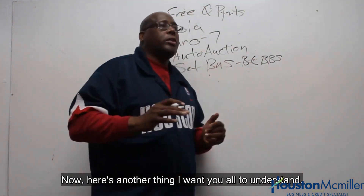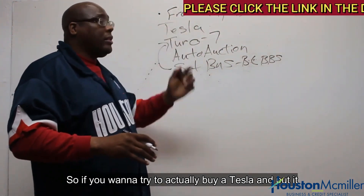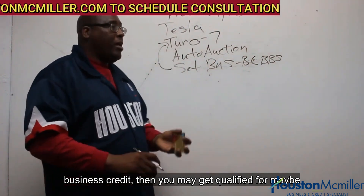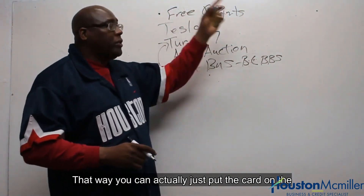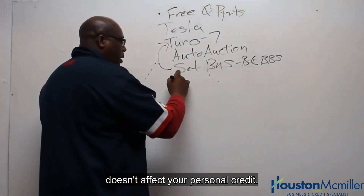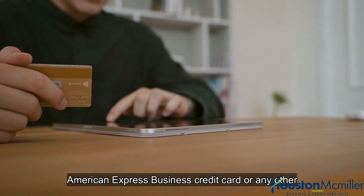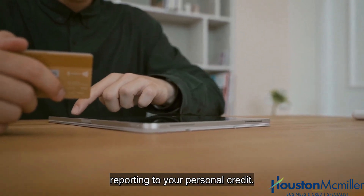Here's another thing I want you to understand. If you want to actually buy a Tesla and put it under your business, and if you have strong enough business credit, you may get qualified for maybe an American Express business credit card. That way you can put the car on the American Express business credit card and it doesn't affect your personal credit — your personal credit won't be affected if you use a business credit card that's not reporting to your personal credit.